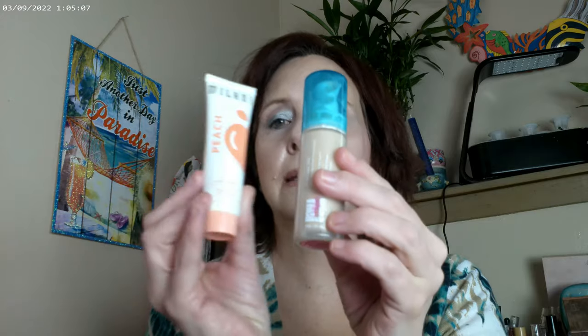For my setting powder I used the Sungasm by Catrice. For a setting spray I used Everywhere Close Enough by Fourth Ray — it has a lot of glitter and mica in it, which is nice. And I used the Milani Peach as a glass skin primer.